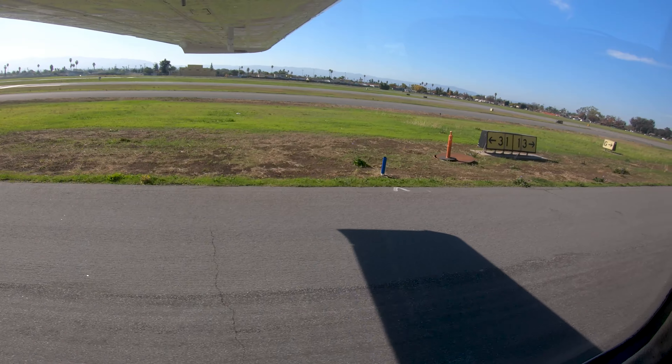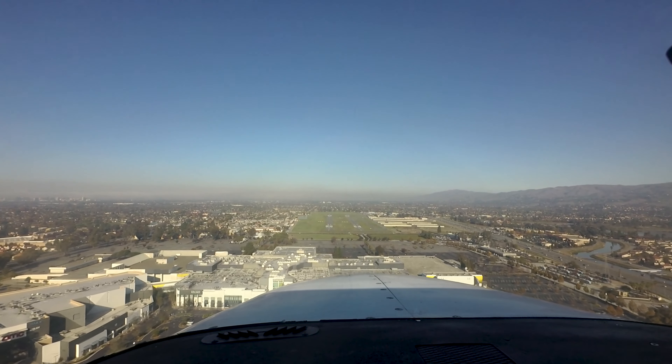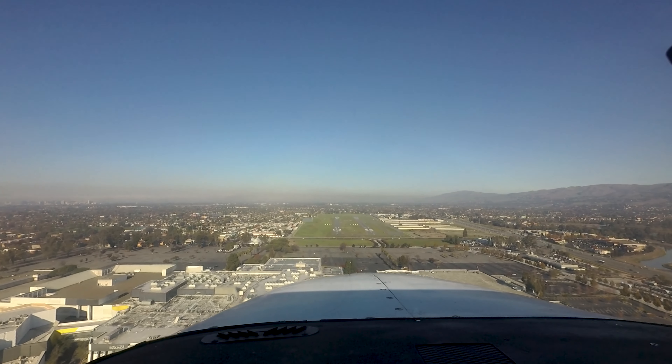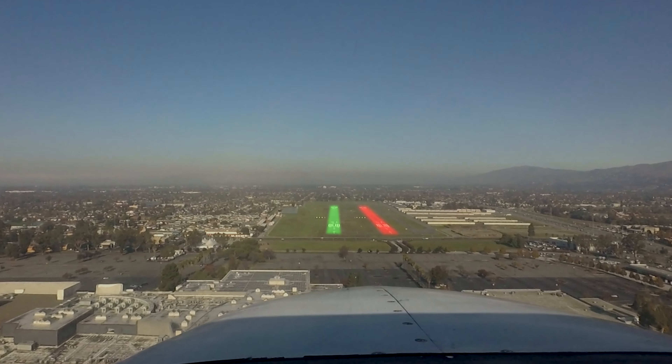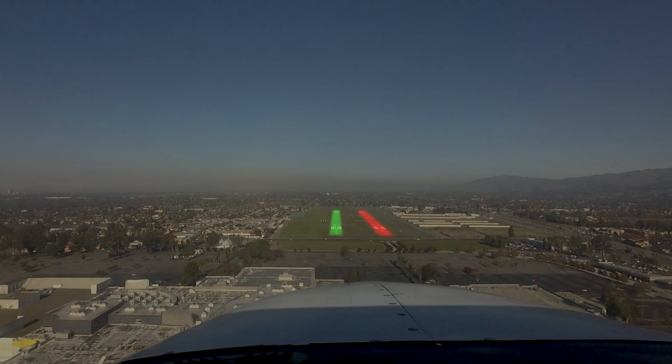As with any airport with parallel runways, the risk of wrong runway landings does exist. Pilots need to pay close attention to runway assignment, realizing that the tower may change assignment to the other runway due to traffic volume or complexity.